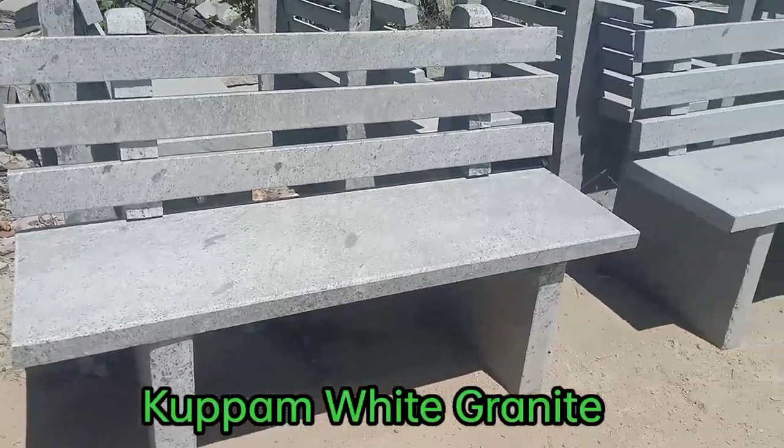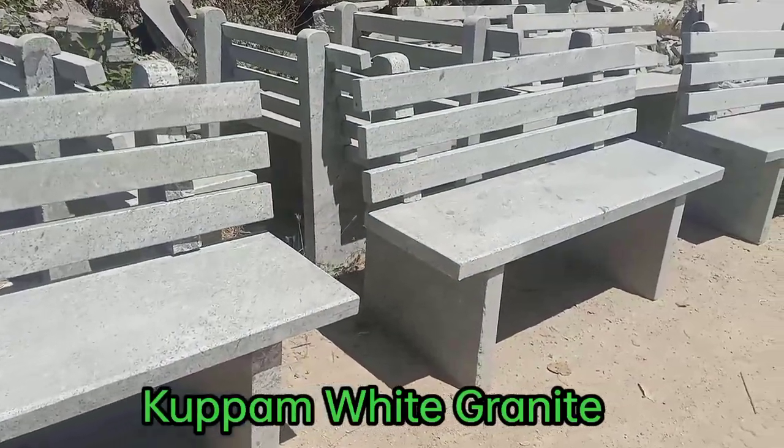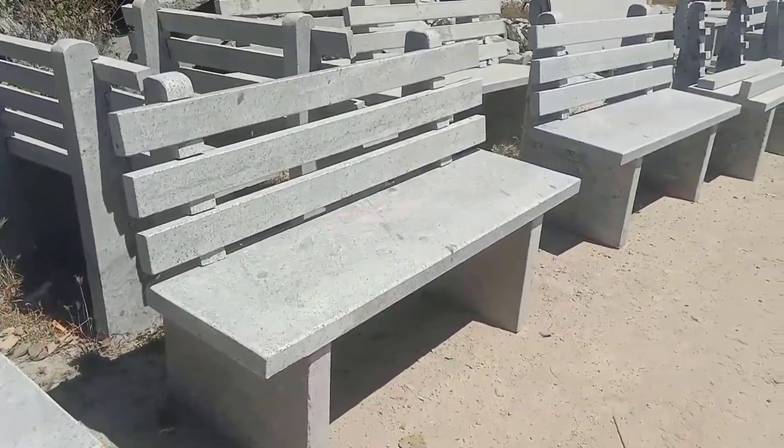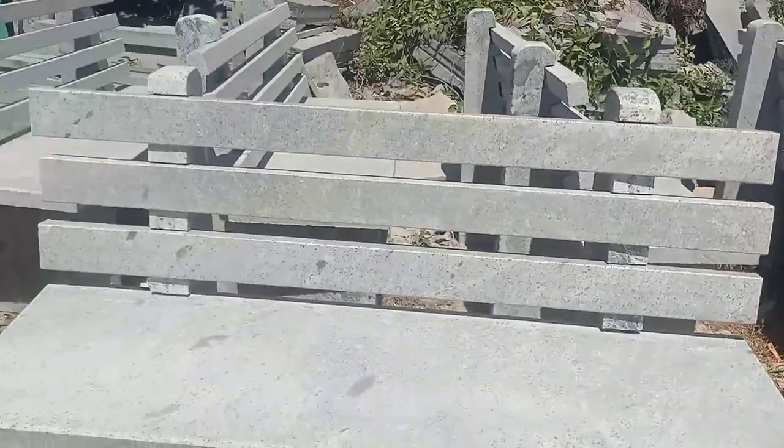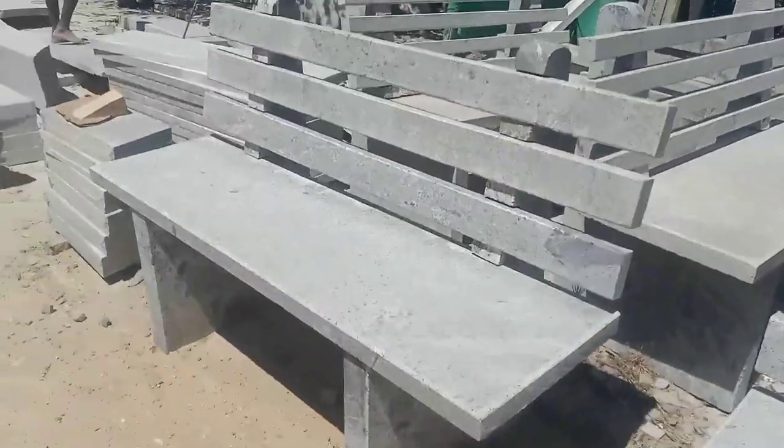That's why we are doing two benches. That's why we are doing parking. We are doing a lot of design. That's why we are doing a dining table. That's why we are doing a lot of work.